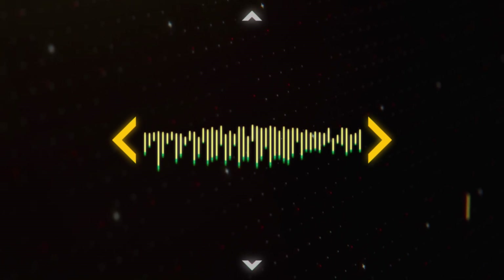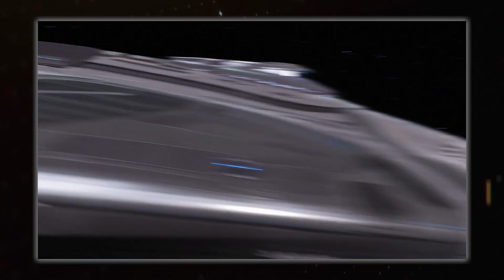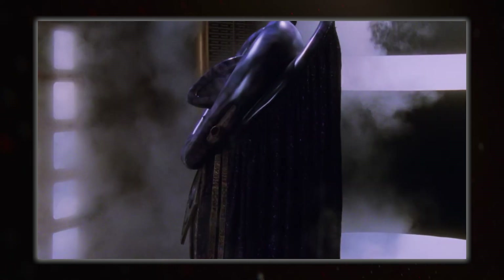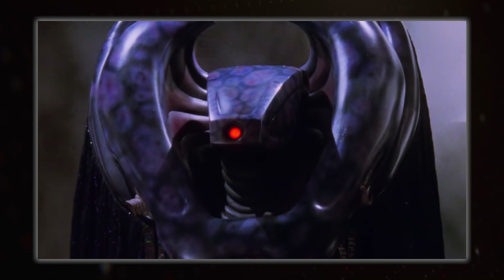Hello everyone, I'm Hujuana and welcome back to Spacetalk. As it is very nearly Halloween, today's video is going to be all about the spookiest ships in sci-fi, at least in my opinion. You are entirely free to have your own favourite spooky ships and I'd love to hear what they are, so slam them into the comments below while telling me how wrong my opinions are.